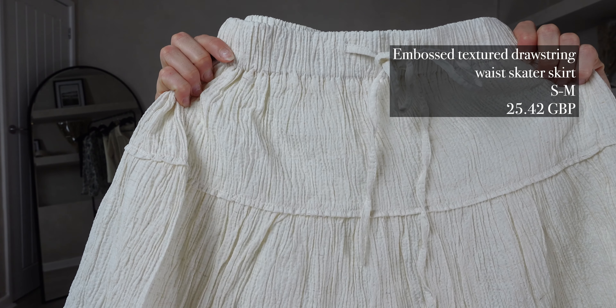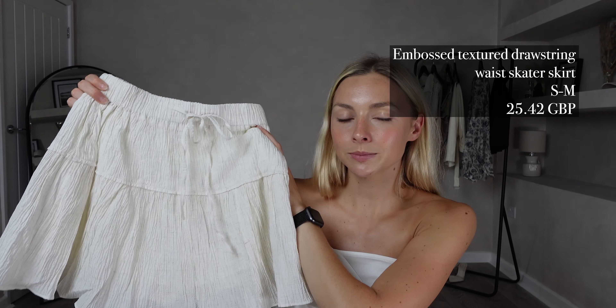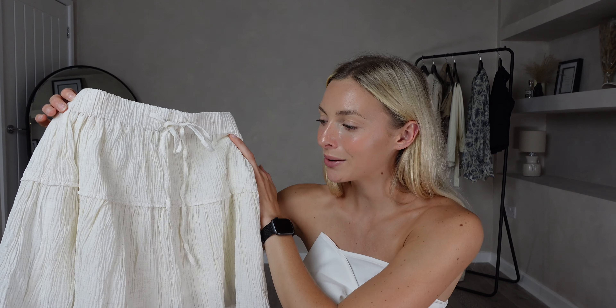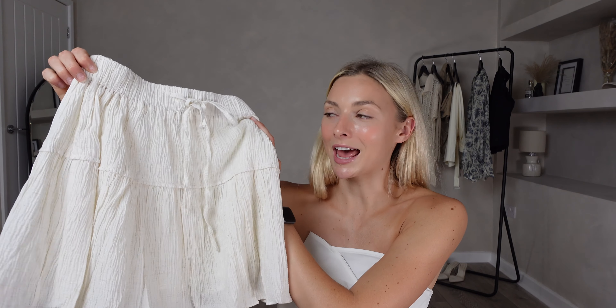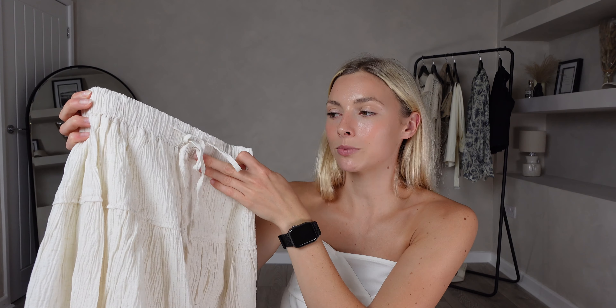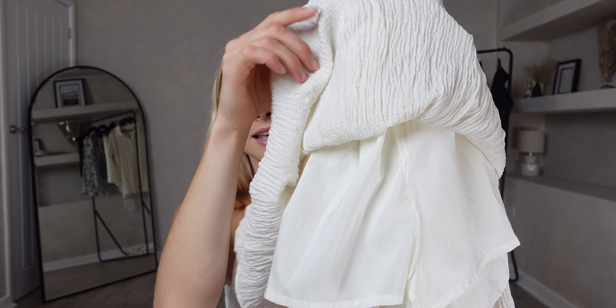For my next item I picked out the Embossed Textured Drawstring Waist Skater Skirt in ivory. I got this in a size small to medium and it was £25.42. I'm loving the colour and texture — I would say it's more of a beige to white rather than ivory, but I think it's stunning. It has an elasticated waistband with a tie string detail, and the best feature for me is that it actually has a built-in set of shorts underneath, so you don't need to worry about it blowing up.